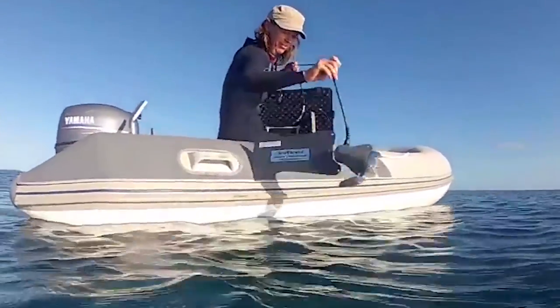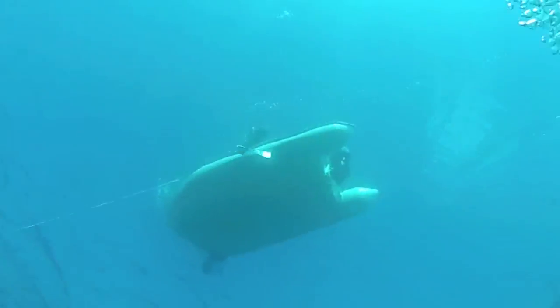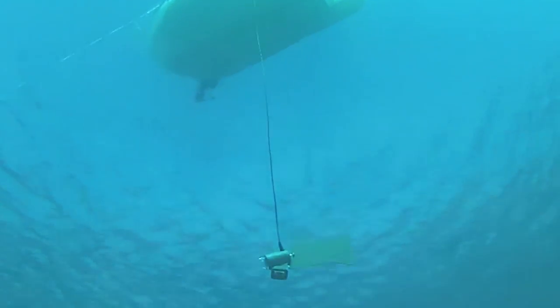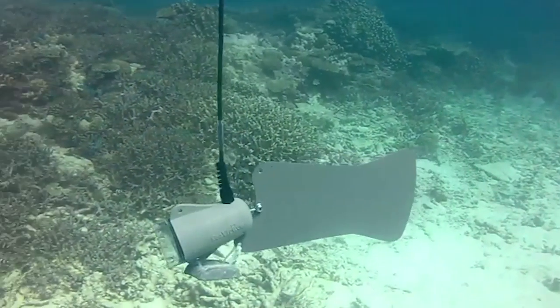We were doing this from a boat by lowering down an underwater camera. Using the boat approach gave us a few advantages insofar as we were able to cover a much broader area across the entire reef system. Some of these reef systems were about 12 kilometers long.